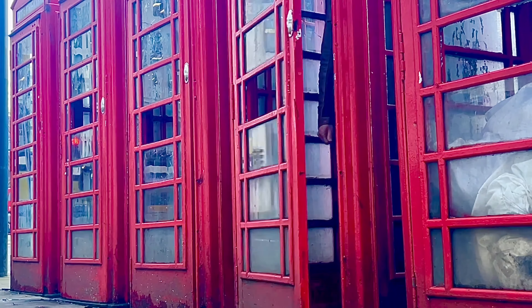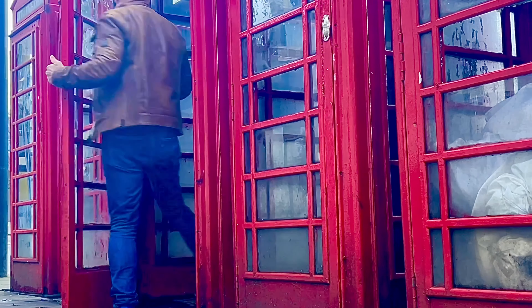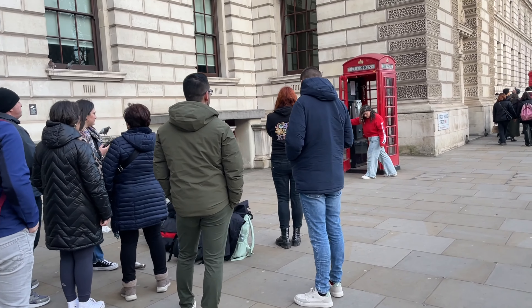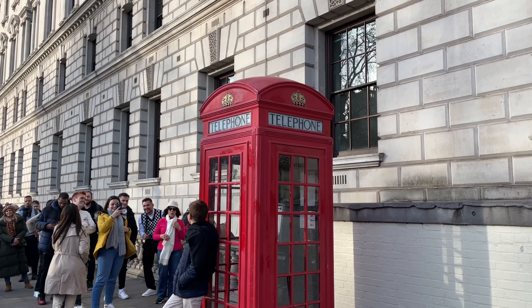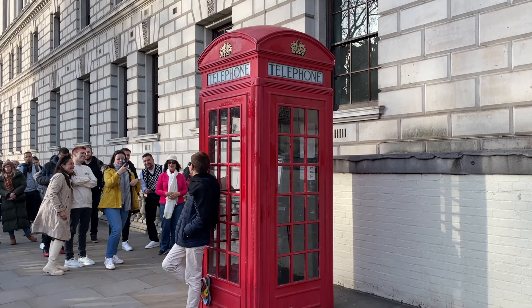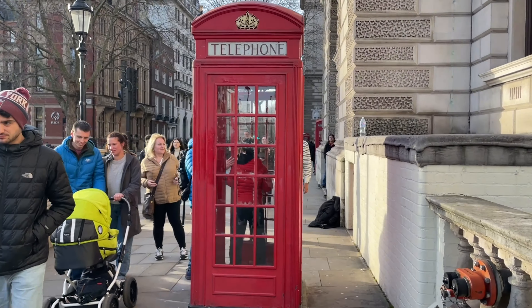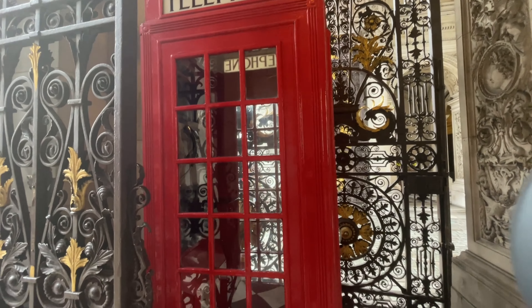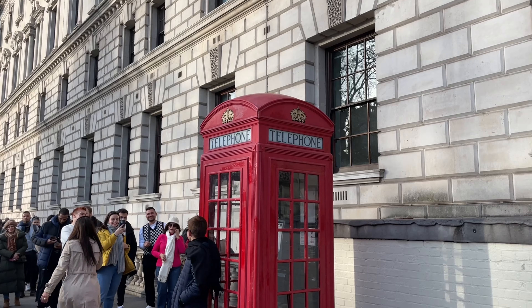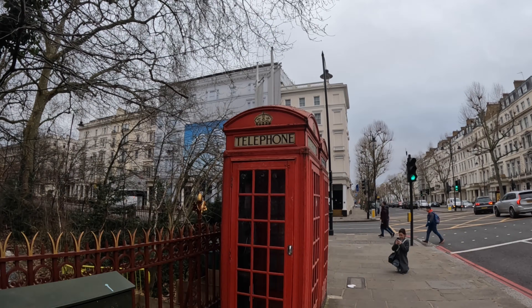There are some 10,000 telephone boxes in London. They are so iconic that they are a tourist attraction in their own right. About 2,300 of these are Grade 2 listed. Their designs have been slightly varied over the decades, but their bright red colour scheme has been a constant. The kiosk was designed by Sir Giles Gilbert Scott, with the K2 being his crowning glory. In 2006, it was voted one of Britain's top 10 design icons. Let's go and hunt one down.